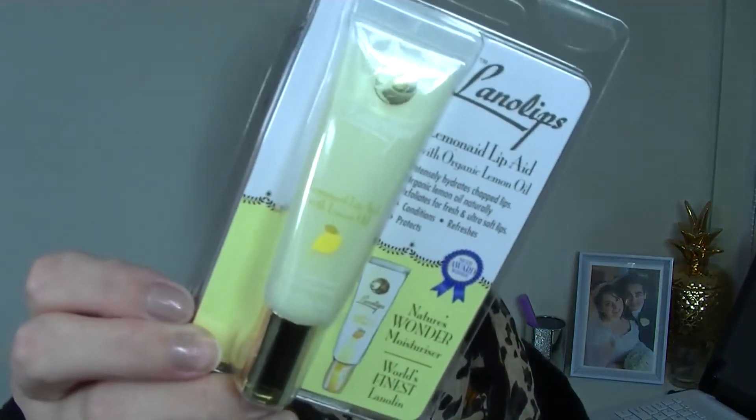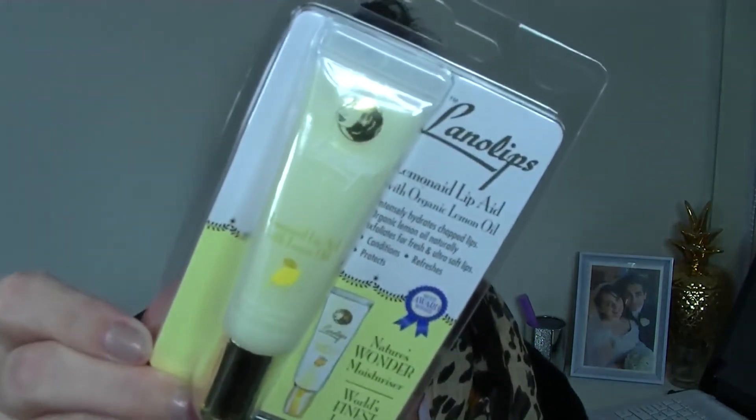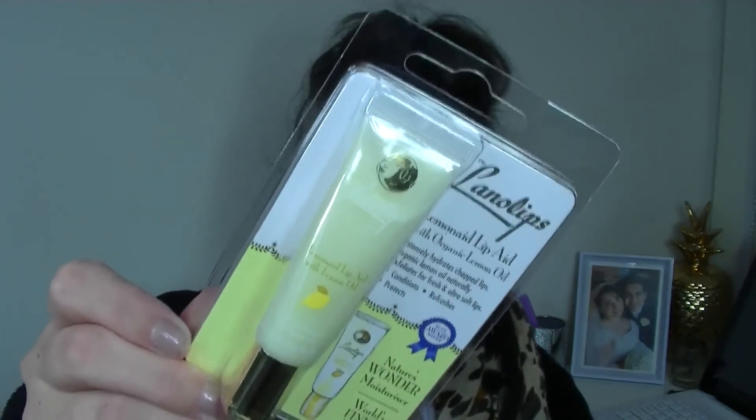Next is a Lano Lips product — the Lemonade Lip Aid with organic lemon oil. I actually have this lip balm already; I'm not sure if this is just a smaller size, but the one I have is a little larger and I absolutely love it. It lasts forever. This is worth $15.95 and it smells beautiful. If you love anything that smells like real lemons, you will love this — it does a beautiful job moisturizing the lips, so I highly recommend it.